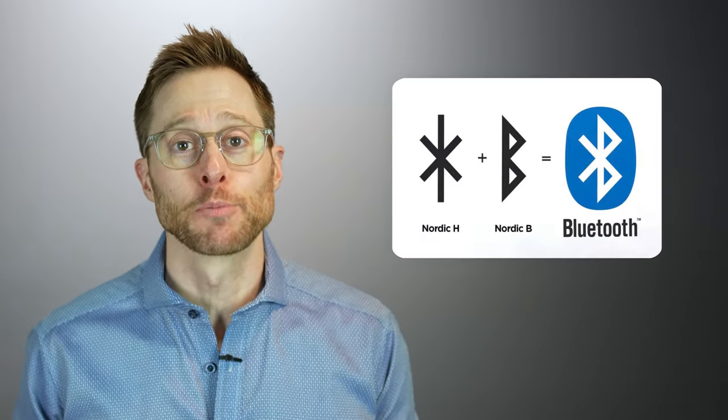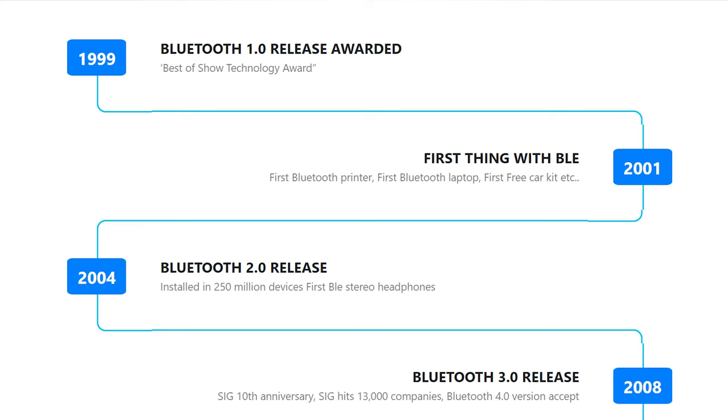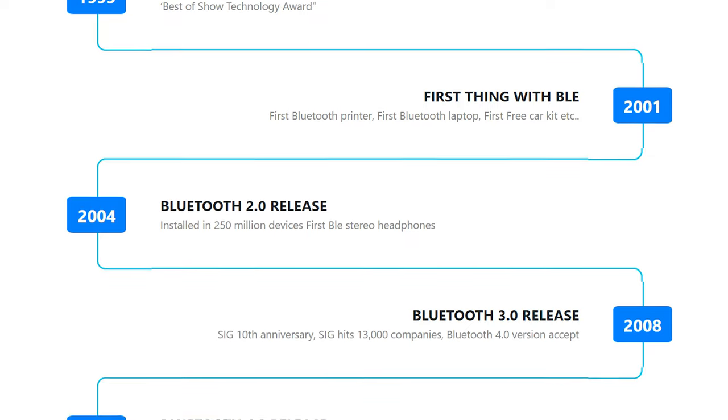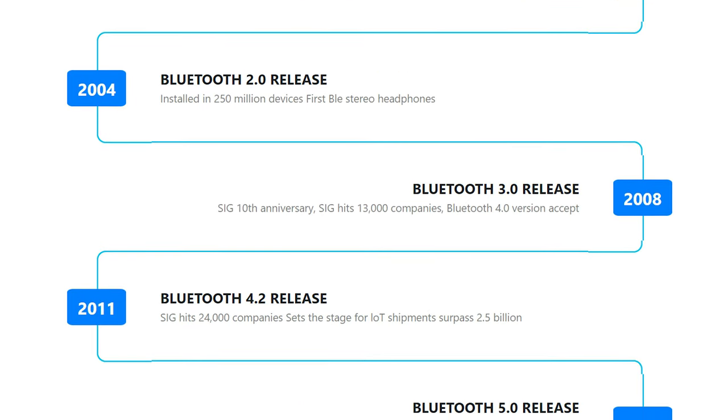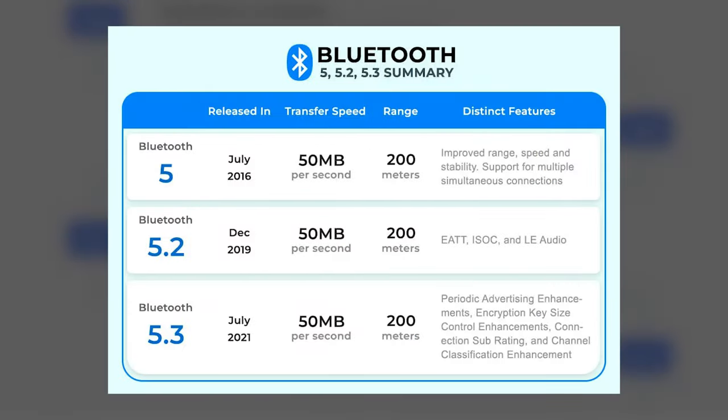The Bluetooth logo is quite literally a combination of Harold Bluetooth's initials, H and B, from an old Scandinavian alphabet. Bluetooth version 1.0 was released back in 1999, but it has received multiple updates with version 5.0 being released in 2016. Since 2016, we have also seen updates to version 5.2, and most recently version 5.3.